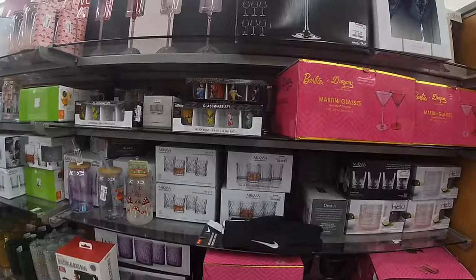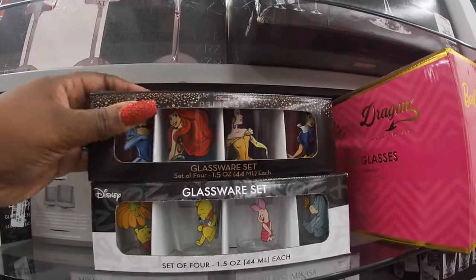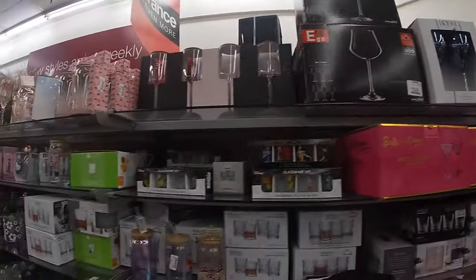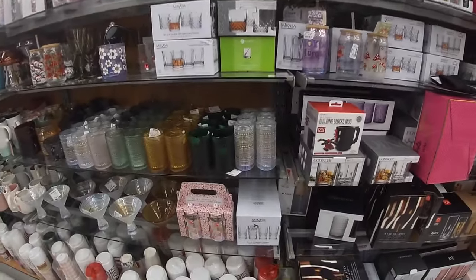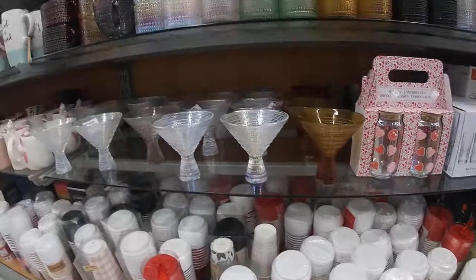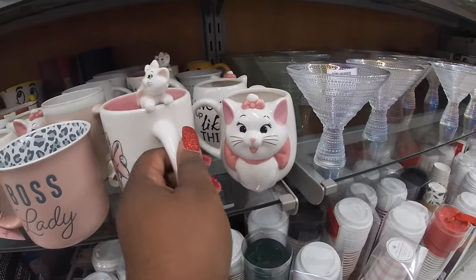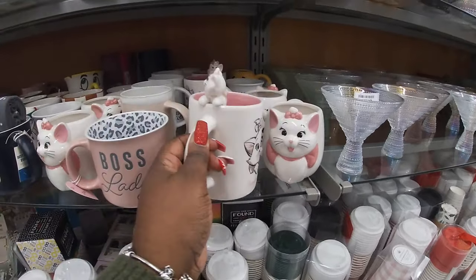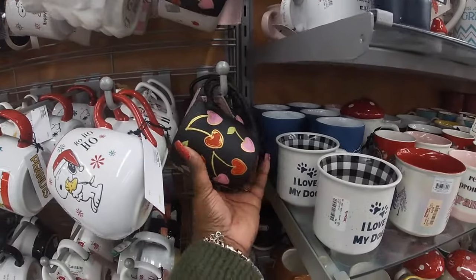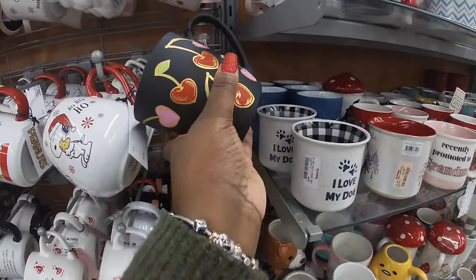Now we just saw these in the other TJ Maxx, but I don't think we saw these — they didn't have the wine glasses. Barbie and dragon — I didn't see these, these are 20. But they did have these and it says a little Barbie at the stem. Those are cute. Let's see — oh look at these cups in here, Seeds by Sunshine, these are eight dollars. Cute glassware sets. Six dollars. I think we've seen all of their cute little cups. Eight dollars — also this one. This is cute, this is five.